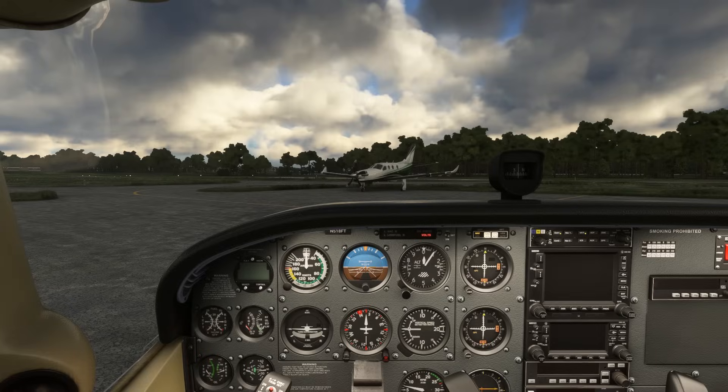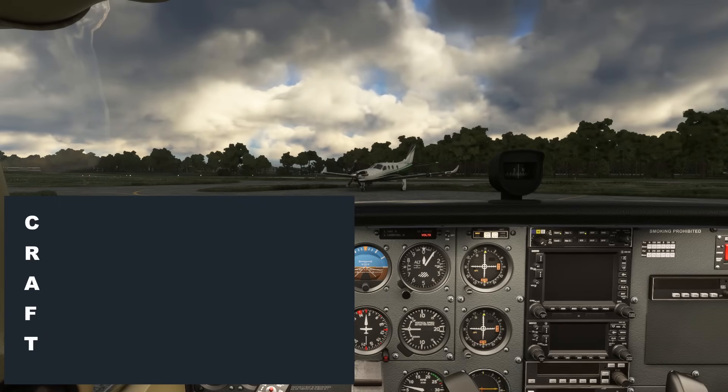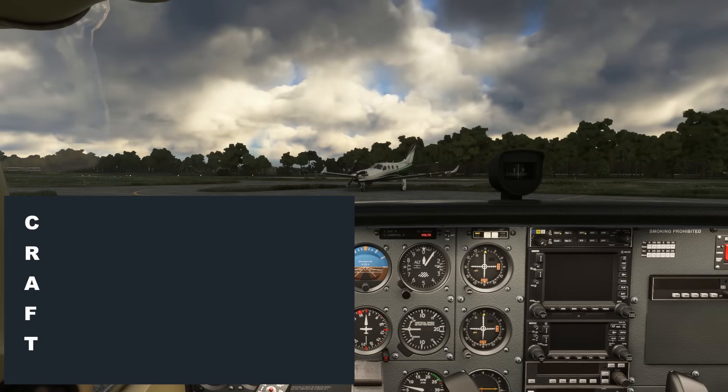We'll leave out the dialogue subtitles and we won't write down the clearance elements in real-time to give you a chance to practice if you want to. We'll start with a phone call. They'll pick up and say, Mount Vernon Flight Data. We'll say, November 518 Foxtrot Tango, looking to pick up IFR to Luray. And they'll say, I have a full route clearance. Advise when you're ready to copy.